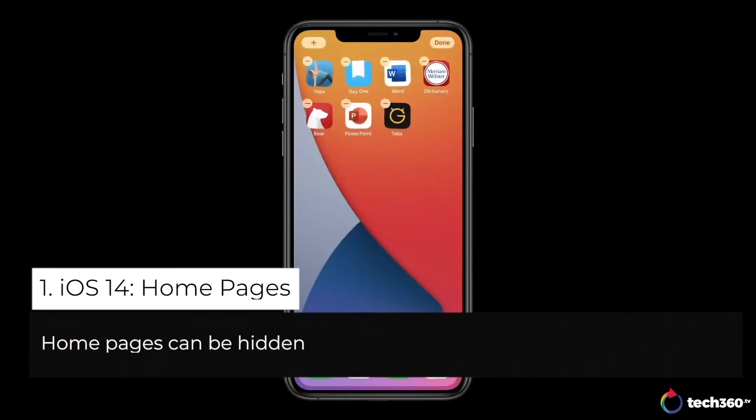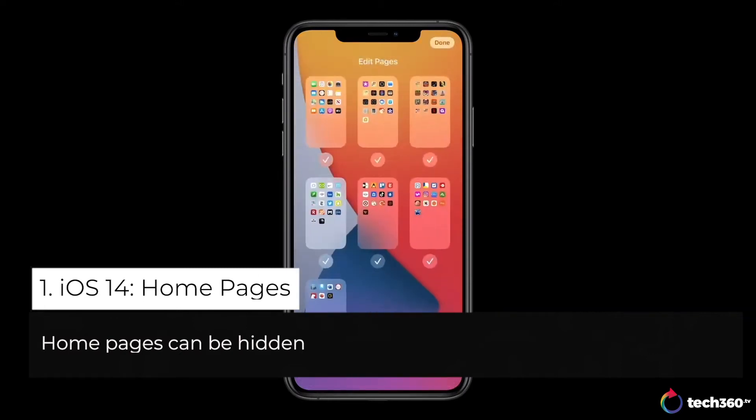I just go into jiggle mode, tap the dots at the bottom, and check this out — I get a zoomed out view of all my app pages. I can simply tap to hide the pages I no longer need, just like that.